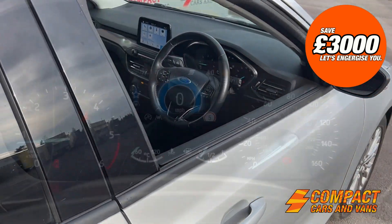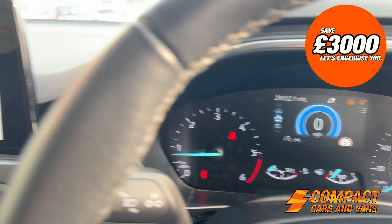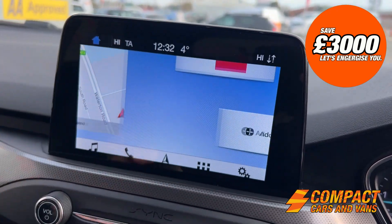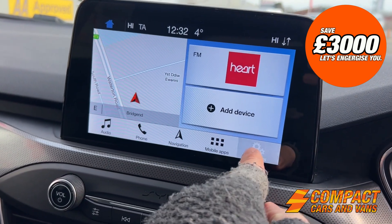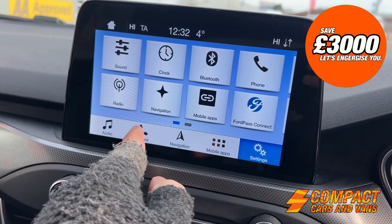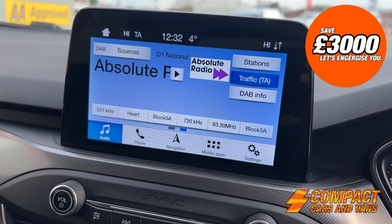Moving on to the interior, the mileage covered is just over 29,000. It's got this Ford Sync system which is all touchscreen — a really smooth system to use. It's got DAB digital radio, Bluetooth connection, and you control a lot of the car's settings from here as well.